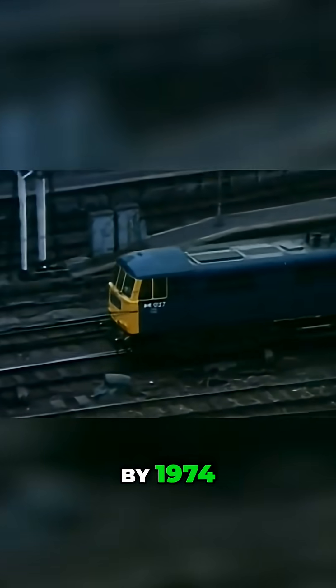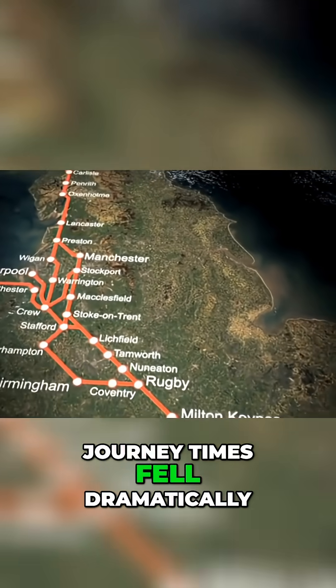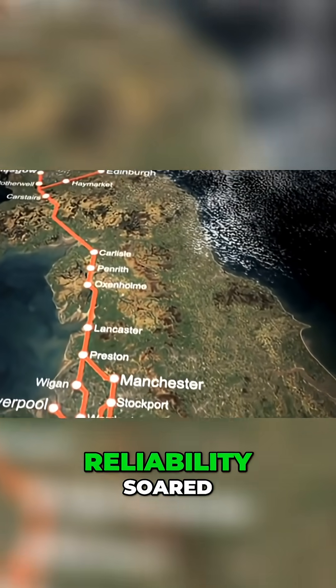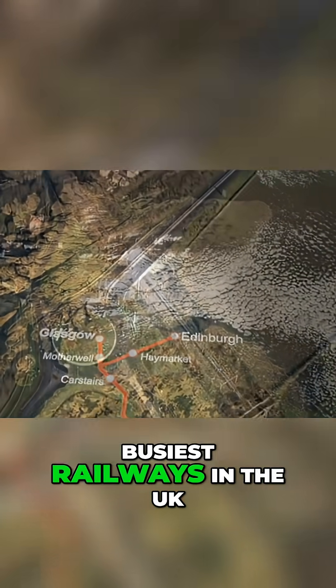By 1974, the electrification of the 400-mile route from Glasgow to London was complete. Journey times fell dramatically. Reliability soared. The line became one of the fastest and busiest railways in the UK.